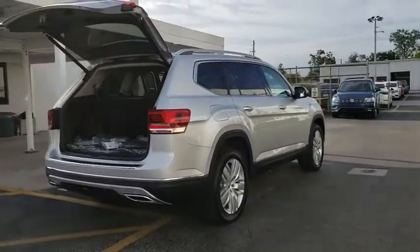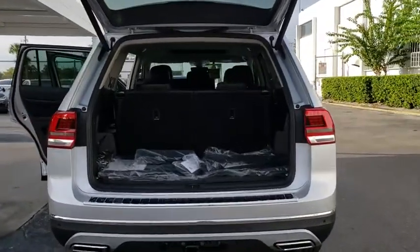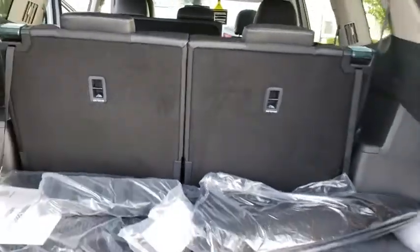Stability control, power passenger seat, traction control, remote engine start, navigation system, steering wheel audio control, tow hitch, power liftgate, anti-lock braking system, all-wheel drive.